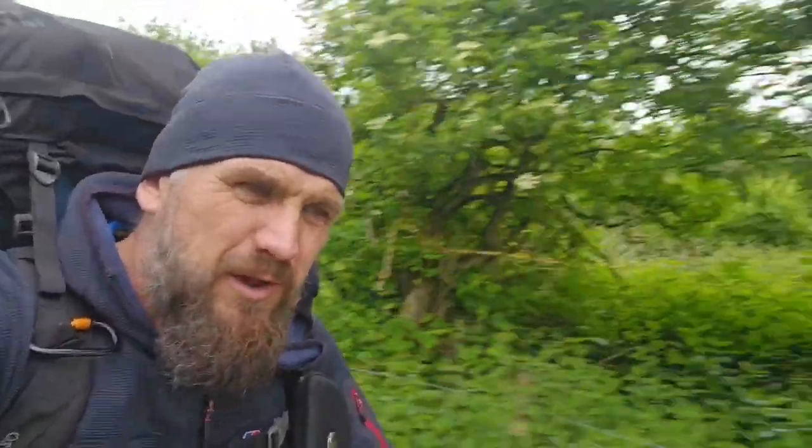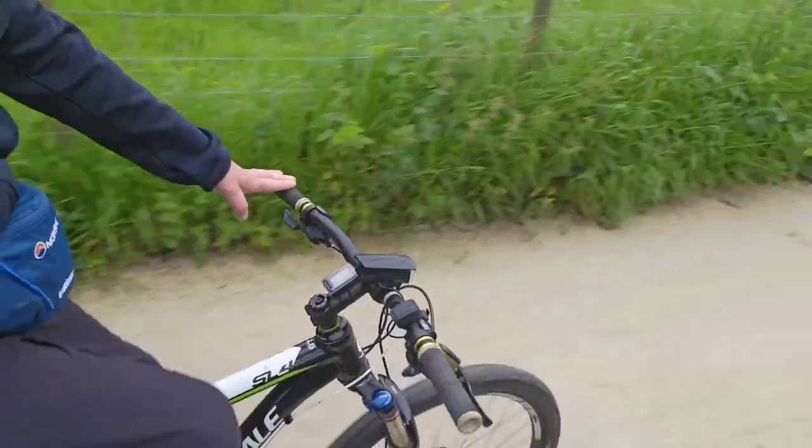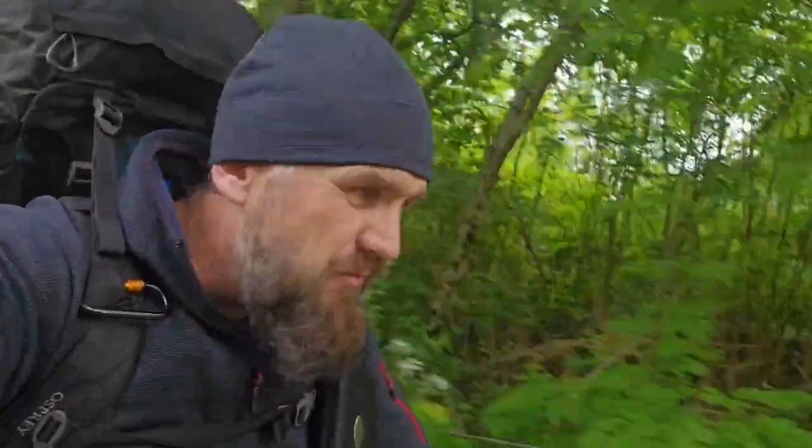I'll let you into a little secret — I'm not planning on walking it. I'm gonna try and bike it in a day, and bike back tomorrow. Hopefully somewhere down the Trent end I can get a hammock up for tonight.